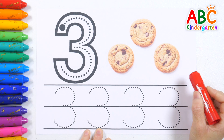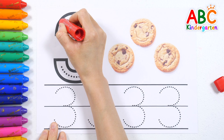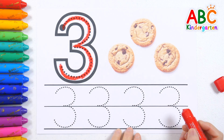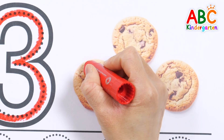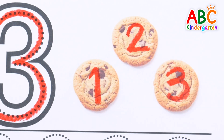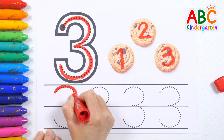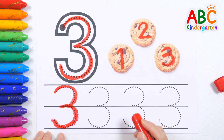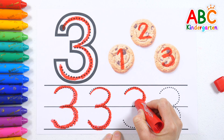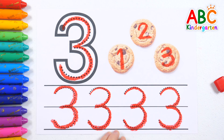Shall we learn the number three? Let's start from the dot and slowly write number three. Three! This time, let's write the number on cookies while counting. One, two, three — three cookies! Let's practice writing along the dotted lines. Three, three, three, three! Good job!